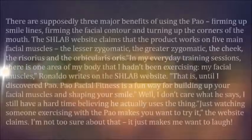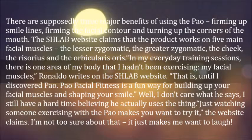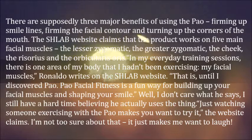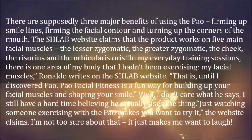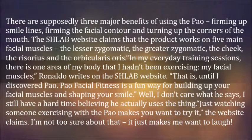There are supposedly three major benefits of using the Pow: firming up smile lines, firming the facial contour, and turning up the corners of the mouth. The Schlab website claims that the product works on five main facial muscles: the lesser zygomatic, the greater zygomatic, the cheek, the rizorius, and the orbicular rizorius.